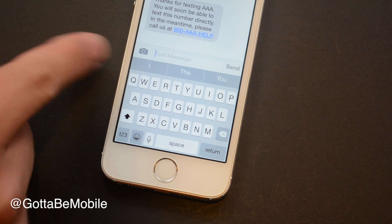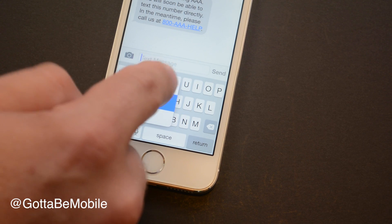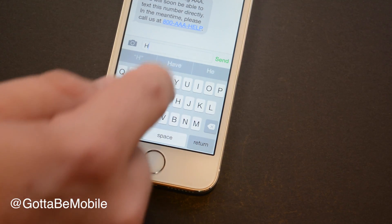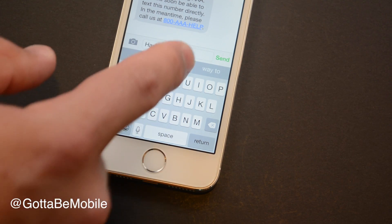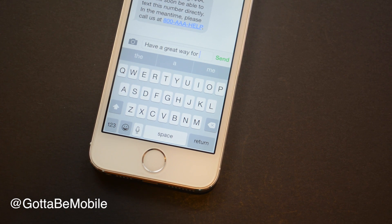The keyboard now has predictive text — you can turn that on or off by holding down on the emoji icon. It knows who you're talking to when using iMessage or mail, so you'll get responses tailored to that person: informal with your friends, more formal with your boss, it'll learn how you respond to your wife, etc. You can also install third-party keyboards from Swype or SwiftKey, and we'll see some of those available on the App Store when iOS 8 arrives.